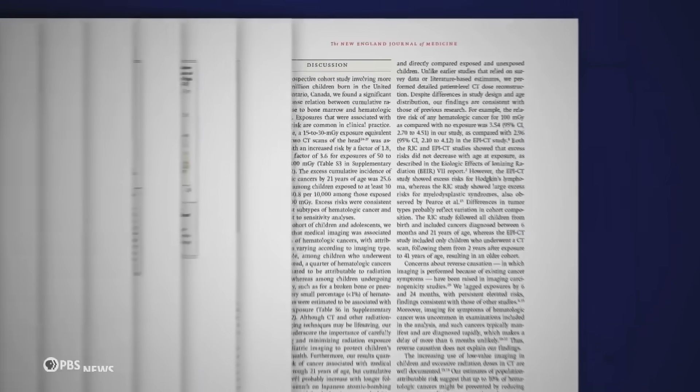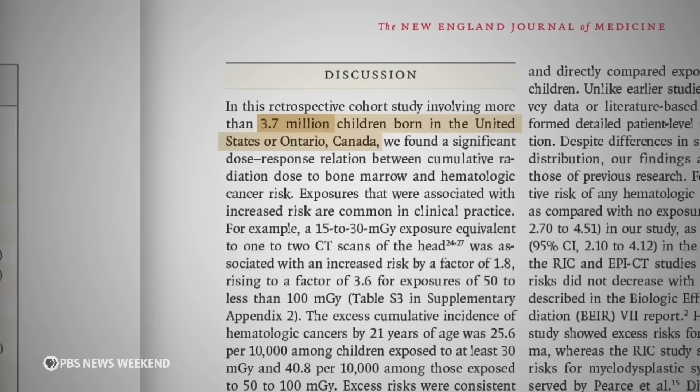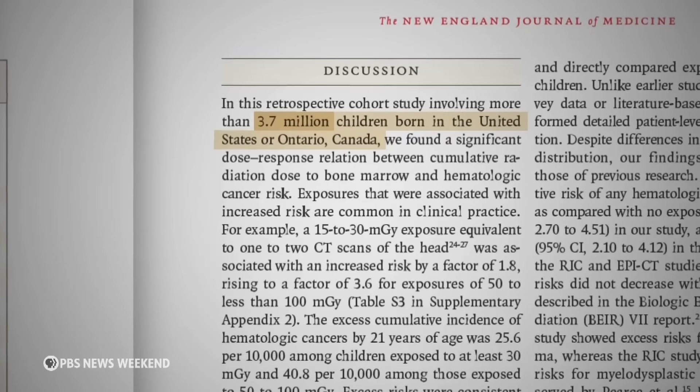Imaging, like x-rays and CT scans, are routine, non-invasive, and painless tools for doctors to make diagnoses. But a recent study of about 4 million U.S. and Canadian children published in the New England Journal of Medicine suggests that the radiation exposure from imaging could pose a risk.